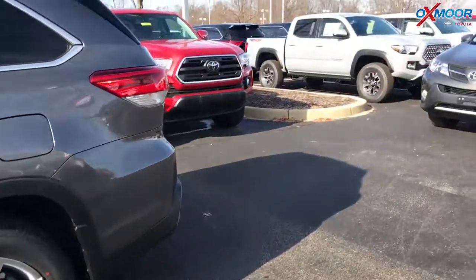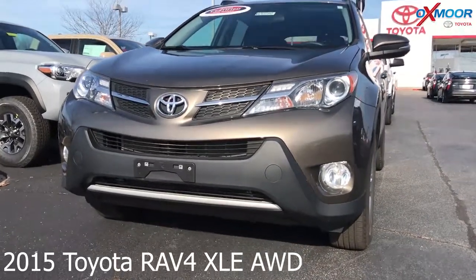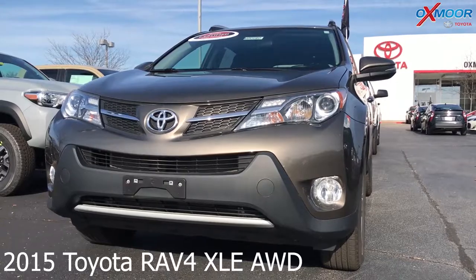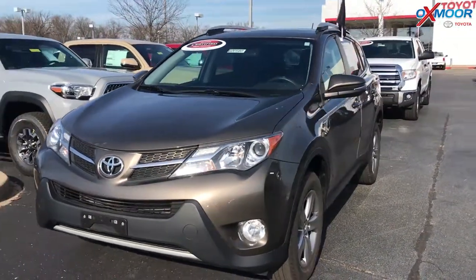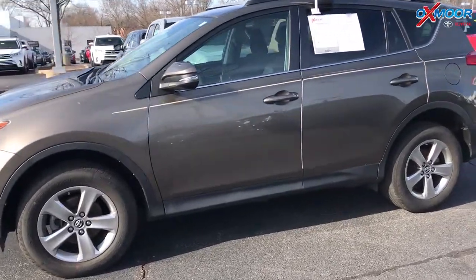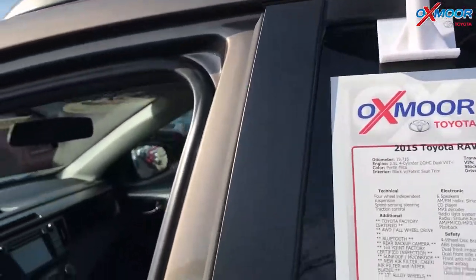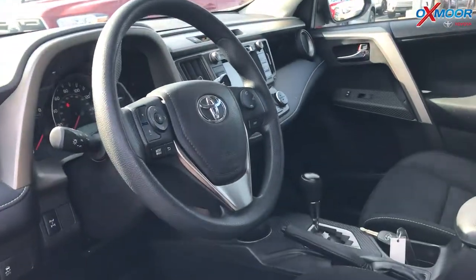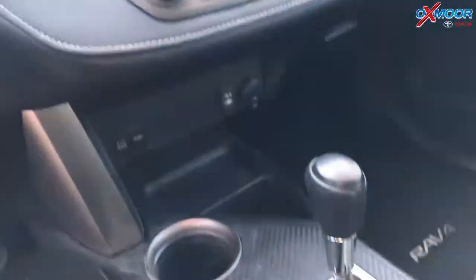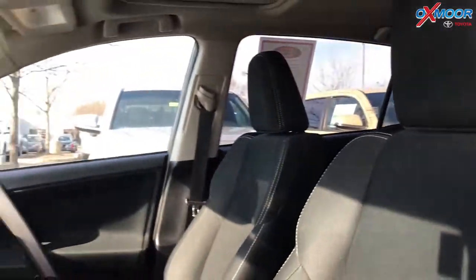Now on to our second vehicle. This is a 2015 Toyota RAV4 XLE, also all wheel drive. The exterior color is Pyrite Mica. This vehicle had one owner and does have a clean Carfax. The vehicle has Bluetooth, a sunroof, and a backup camera. The interior color is black. Mileage is 19,716 and the price is $20,890.